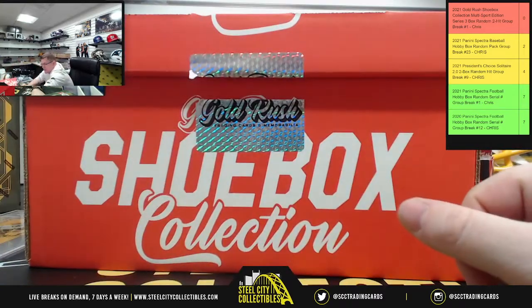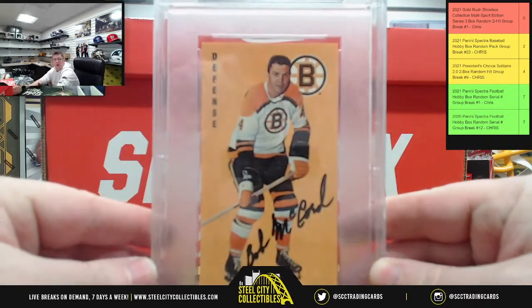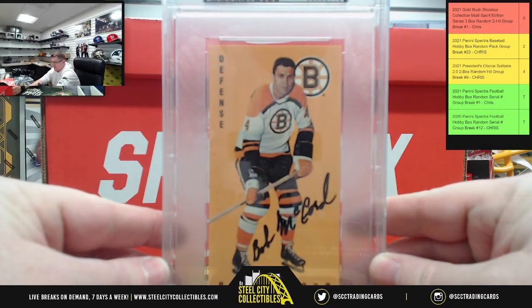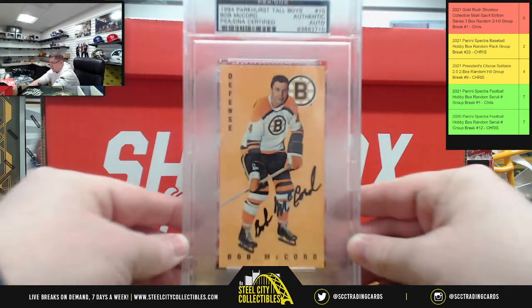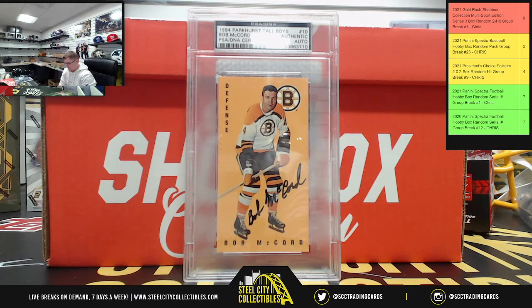Now let's get to the cards. First up, the tall boy — a 1994 Parker's Tall Boy featuring Bob McCord, graded a 10 on the auto. McCord tall boy on the list.